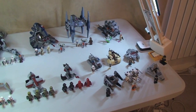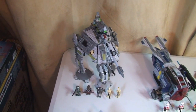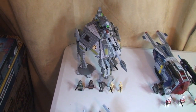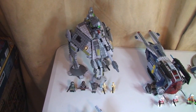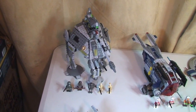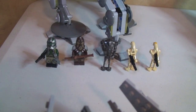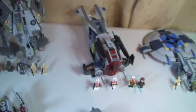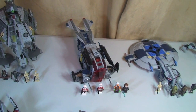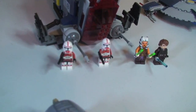I've put these in price order starting from the highest priced first, working down to the lowest. The first one is set 75043, the AT-AP — here in the UK this retails for £59.99. Moving to the next set, this is 75046, the Coruscant Police Gunship, which retails for £49.99 here in the UK.